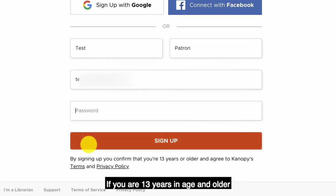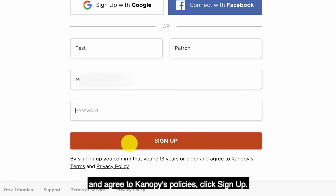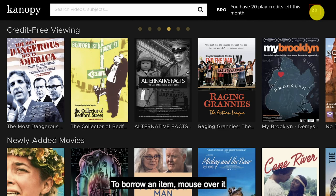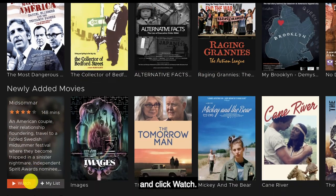If you are 13 years of age and older and agree to Canopy's policies, click Sign Up. Once in Canopy, you can see how many borrows you have remaining in the top right corner. To borrow an item, mouse over it and click Watch.